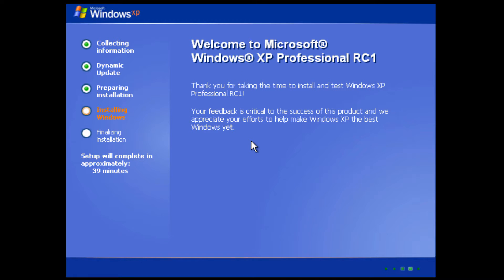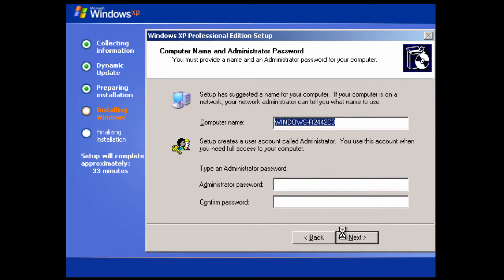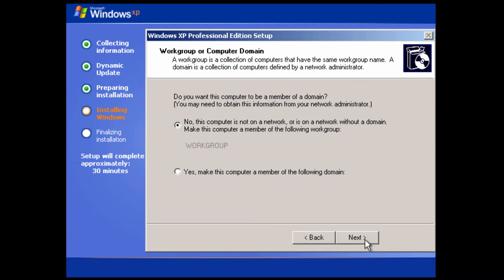In the setup, you can also see Windows XP RC1 references. Some of the actual user interface in the setup is looking a little bit different, which is really cool. There's not too much to say about this build — I'm going to speed right through the setup so we can get right into the build and see what Windows XP looked like here.